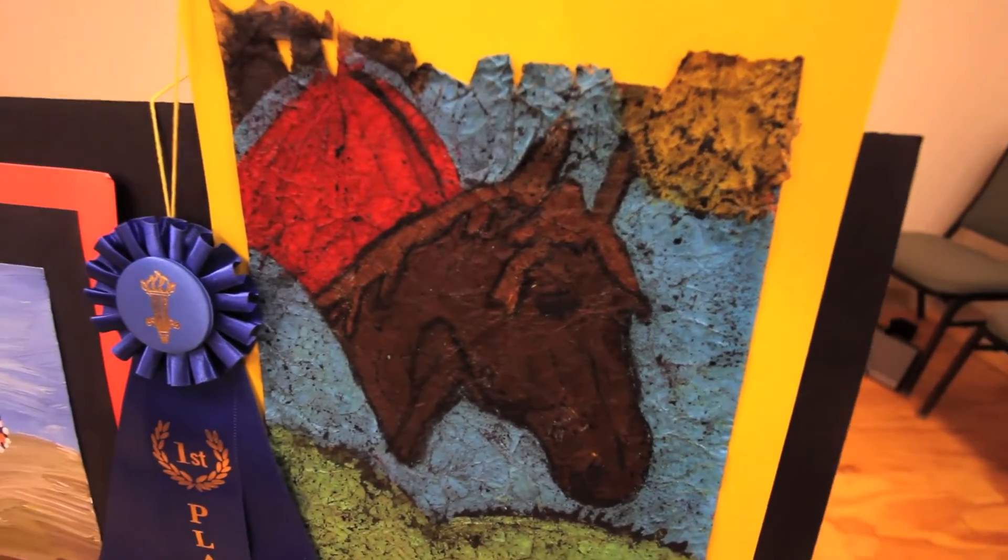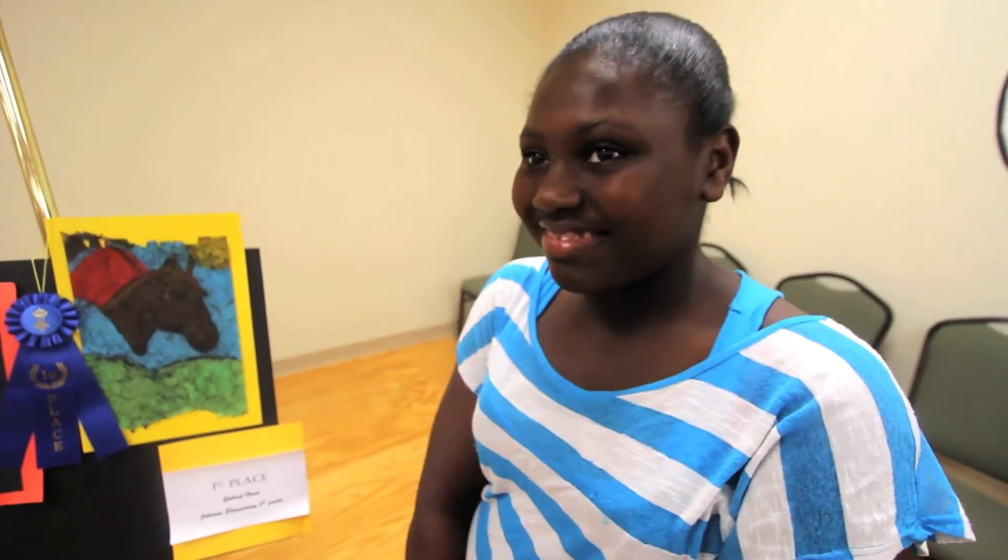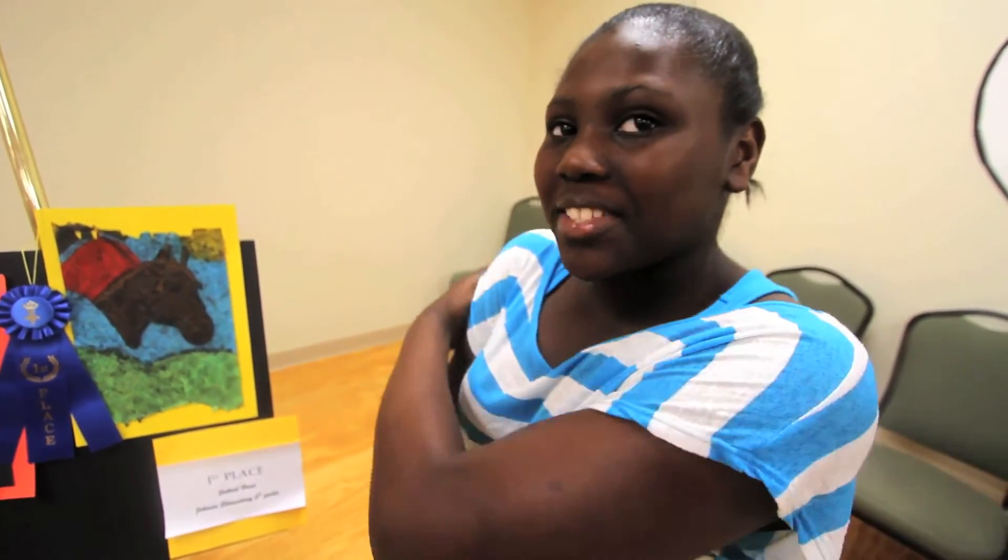Have you ever drawn a horse before? No, this is actually my first time. Do you like art though? Yeah, it's pretty fun so far.